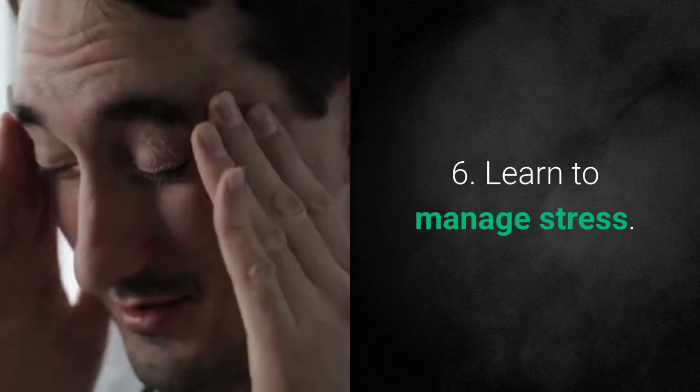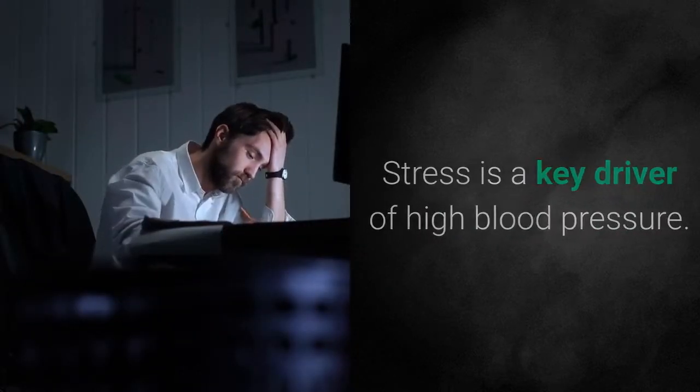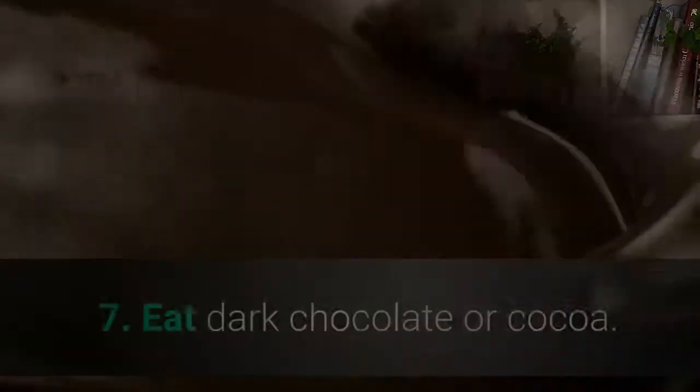Number 6: Learn to Manage Stress. Stress is a key driver of high blood pressure. Chronic stress can contribute to high blood pressure, so finding ways to manage stress can help.